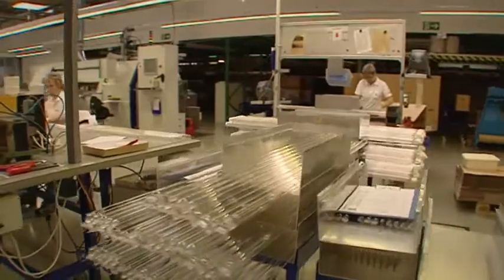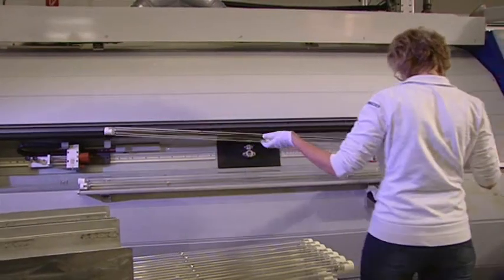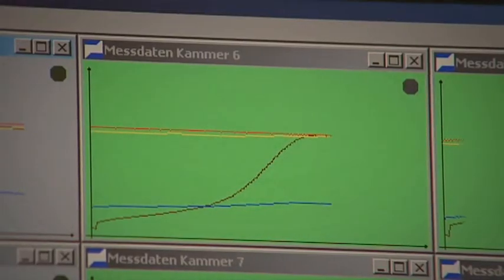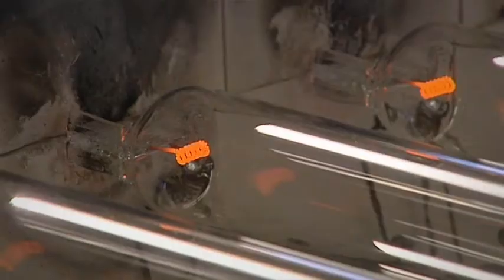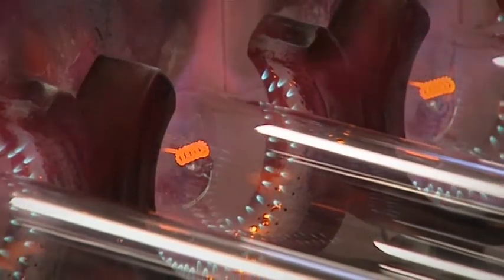We manufacture the new WETECO ECHORAY UV lamps here in Germany, following the highest environmental standards. We have further reduced the amalgam amount in the lamp and increased the efficiency. This leads, particularly, to considerably lower energy consumption.